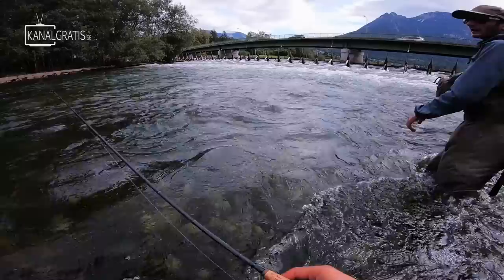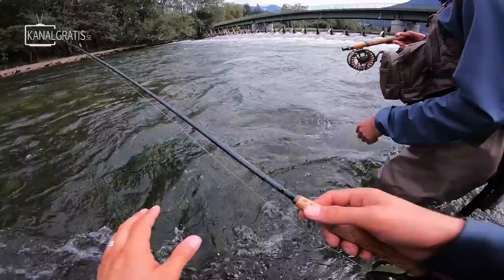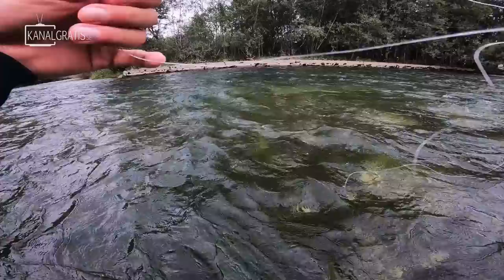I'd highly recommend you guys to try this. Even smaller fish like that — maybe 35 centimeters — is still a very nice grayling. It all depends on where in the world you're fishing, but they're so strong on these 3-weight rods.